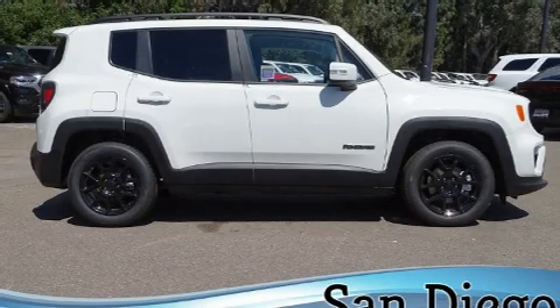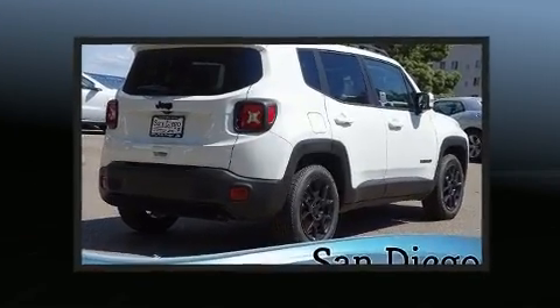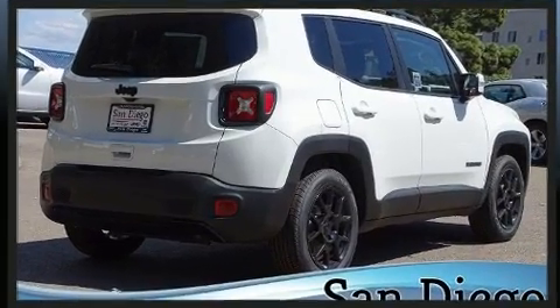Get excited about the 2020 Jeep Renegade. Smooth gear shifts are achieved thanks to the 2.4-liter four-cylinder engine, and for added security, dynamic stability control supplements the drivetrain.